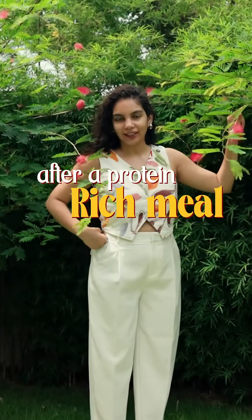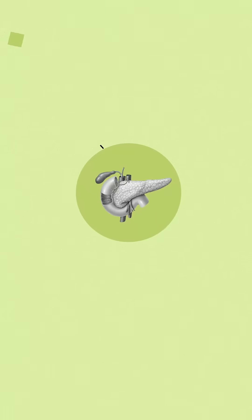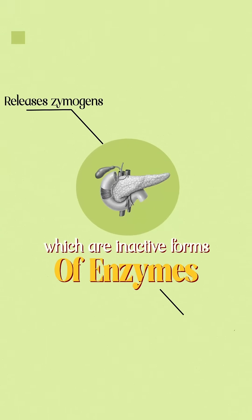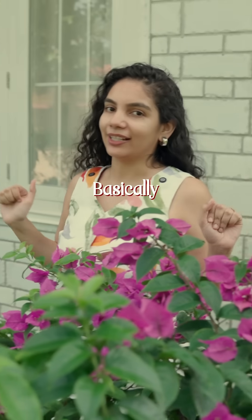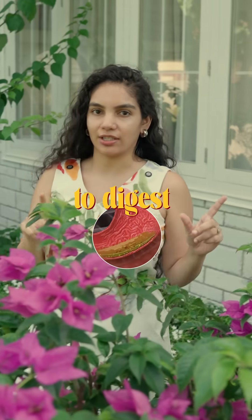Are you bloated after a protein-rich meal? It's not the protein — it's your Zymogens. Your pancreas actually releases Zymogens, which are inactive forms of enzymes to help your body digest food. If you don't have enough stomach acid, then you will be struggling to digest.